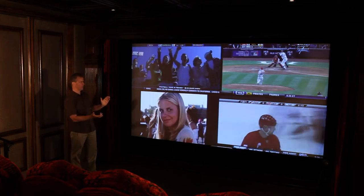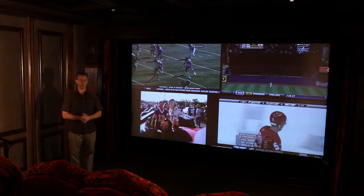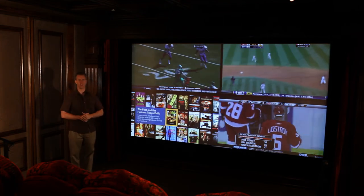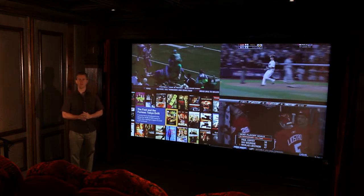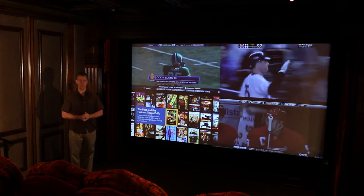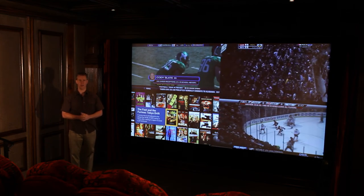Using this technology with the motorized masking you truly could have the best of all worlds — for sports, for gaming, and for watching movies in the right screen aspect ratio that the director intended you to watch it. If you'd like to have more information about this technology please call DSI Entertainment Systems at 866-692-8489.